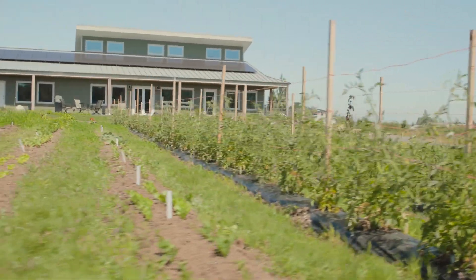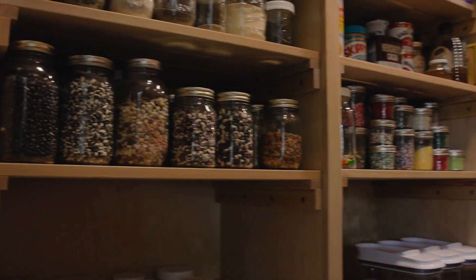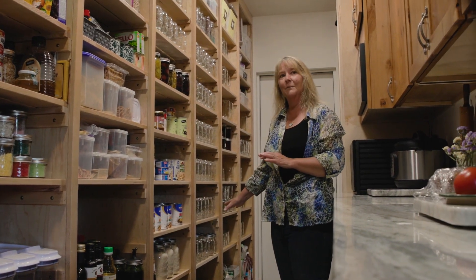We grew up on a farm, both of us. I hear all the buzzwords now and it's sort of like, isn't that what you're supposed to do? That's what we always did. Outside air comes in and stale air from the home goes out and they mix here. Just a little shelf left of some applesauce and some pickled beets, but hopefully all these drawers by the fall will be filled with stuff.